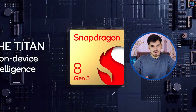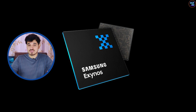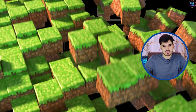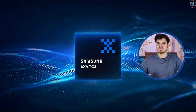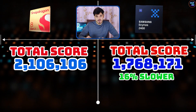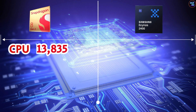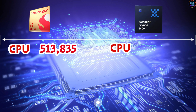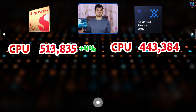In Antutu version 10 benchmarks, the Snapdragon 8 Gen 3 outperforms the Exynos 2400 as expected. However, it's essential to note that the Exynos 2400 scores are still respectable — similar to the Apple A17 Pro in Antutu v10. Specifically, the Snapdragon 8 Gen 3 achieved a total score of 2,106,106 points, whereas the Exynos 2400 achieved 1,768,171 points, making it 16% slower. Breaking down the scores, the 8 Gen 3 CPU achieved 513,835 points while the Exynos CPU achieved 443,384 points, making the Snapdragon CPU about 4% faster.